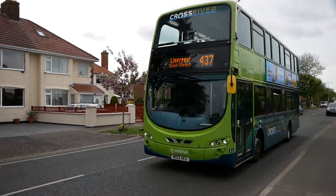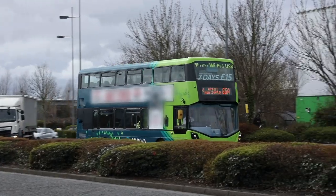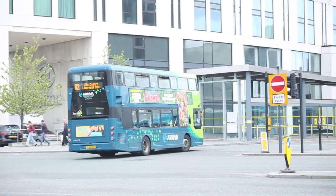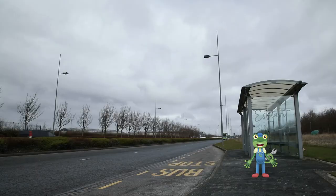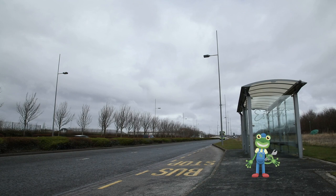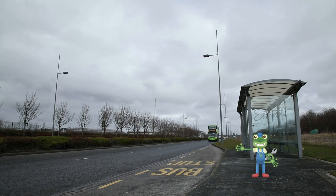Whoa, look at that! That isn't just any bus — that's a double-decker bus! Look, there's a downstairs and an upstairs! I'm just waiting at a bus stop for the next bus to arrive. All you have to do to catch a bus is put your hand out like this and the bus will stop.